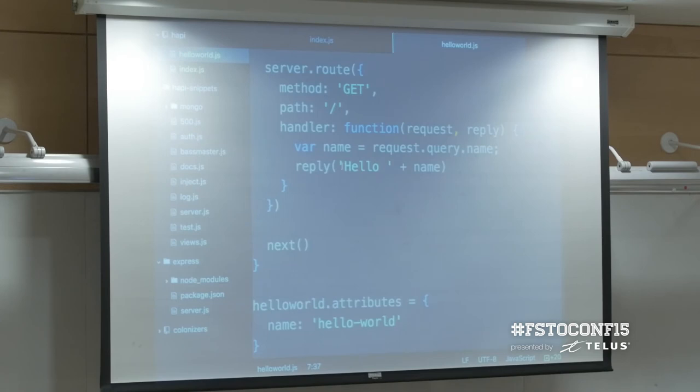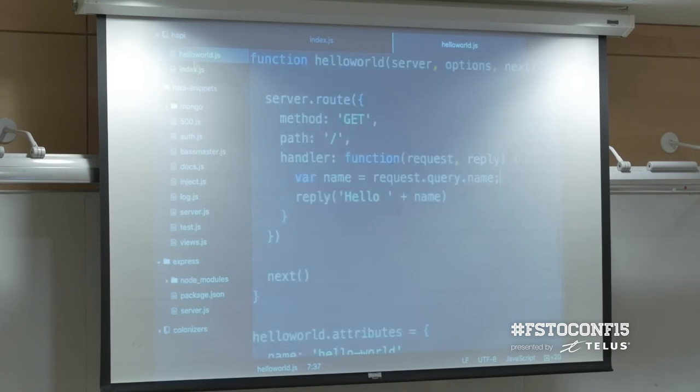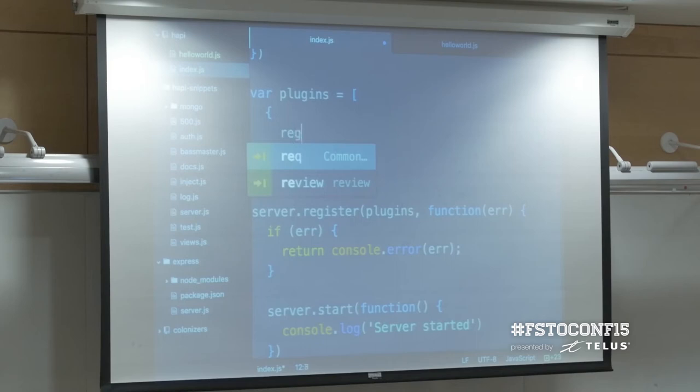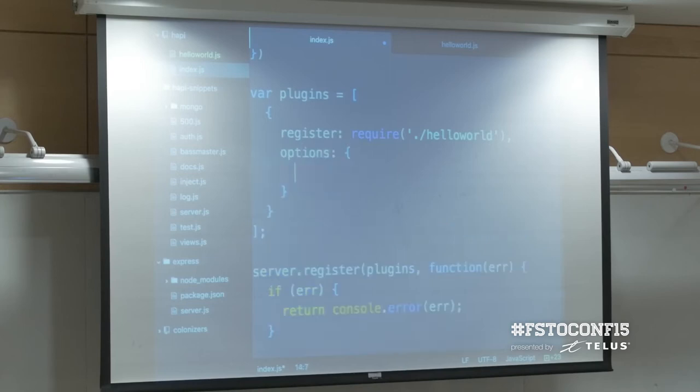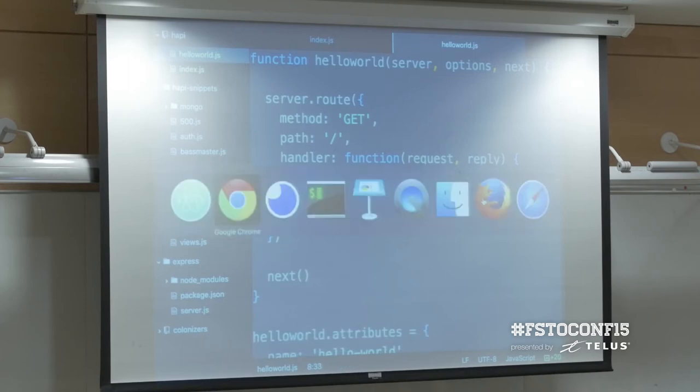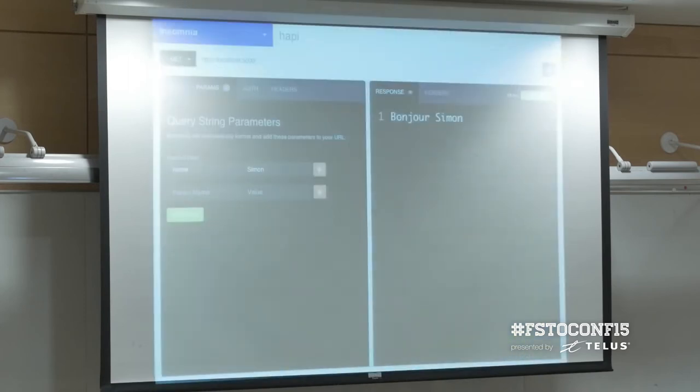Another cool thing we could do with this plugin is change it so that when we register the plugin, we pass in some options — for example, a greeting of 'Bonjour'. In your plugin it gets passed in as the options object, and this really helps make the plugin much more reusable so that in different projects they can pass in different options. Now when I call it, it responds with 'Bonjour, Simon'.